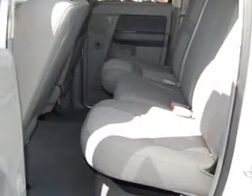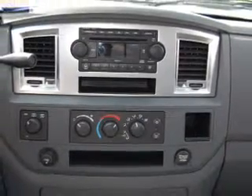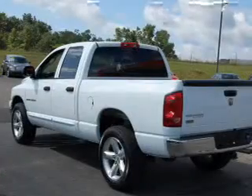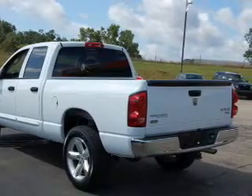It comes with a trip computer, digital audio input, in-dash single CD player, and gives you peace of mind with its safety features, including child safety locks, rear wheel ABS brakes, front ventilated disc brakes and more.